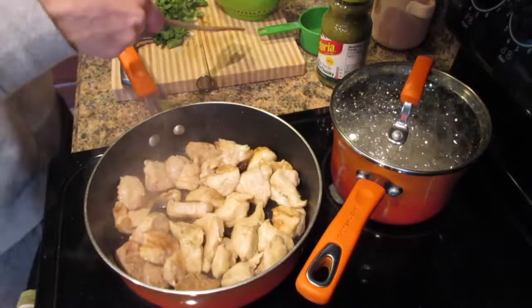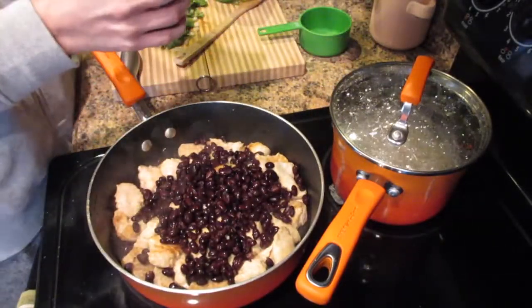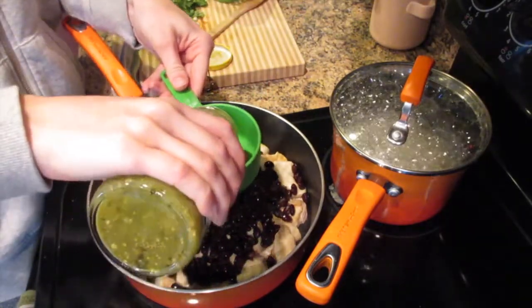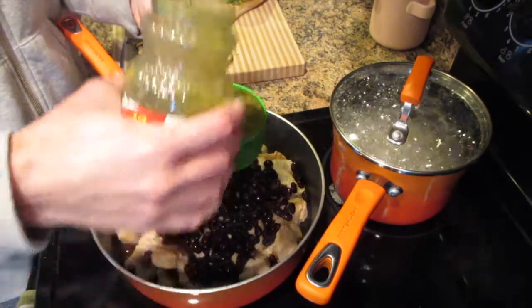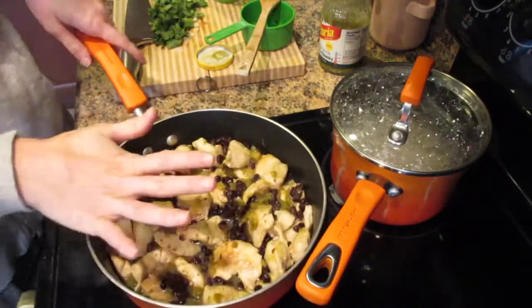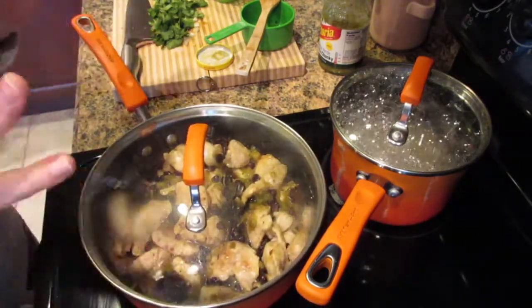After four to five minutes, add the black beans — just sprinkle those right in — then add one cup of jar salsa. I love this green salsa; it has a nice tangy, zippy flavor. Stir that around, keep it on medium heat, cover it up, and cook for three to four minutes or until the chicken is cooked through.